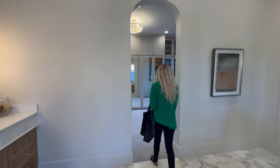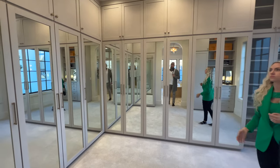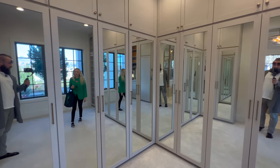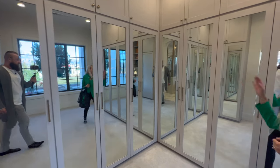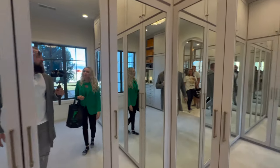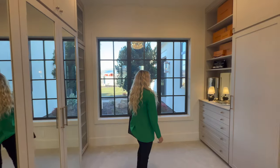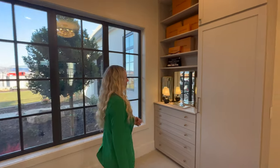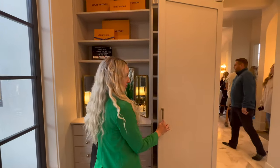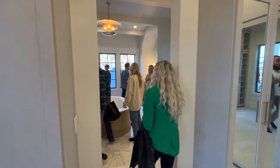Here we have the north end of the master dressing area. Look at these built-ins where your clothes are. Do the mirrors kind of mess with you? Yeah. But you get dressed and you're like, look at all these angles — which one holds my pants and my shirts? There's probably a built-in steamer behind that. By far the nicest closet I've seen so far.